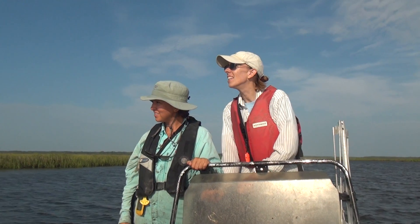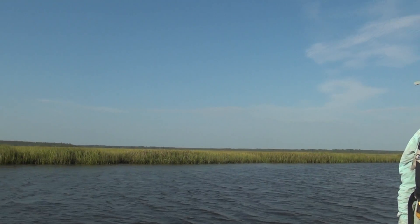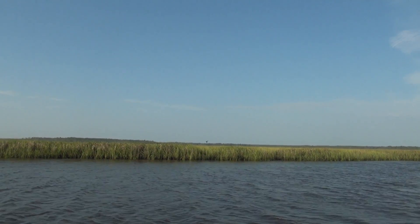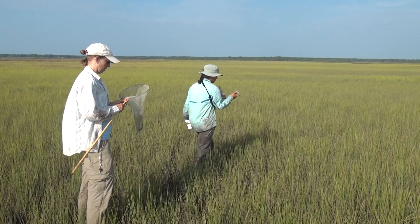The last surveys were done over ten years ago. We surveyed throughout their historical range to see where they are now, and then based on that we selected particular areas that had different densities of birds — either a lot of birds or a few birds.